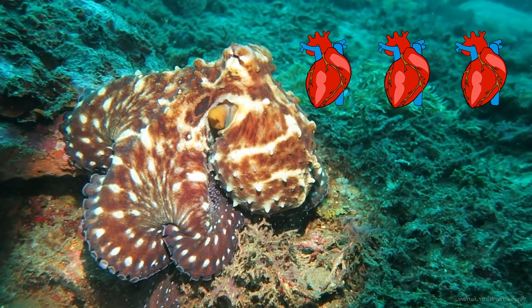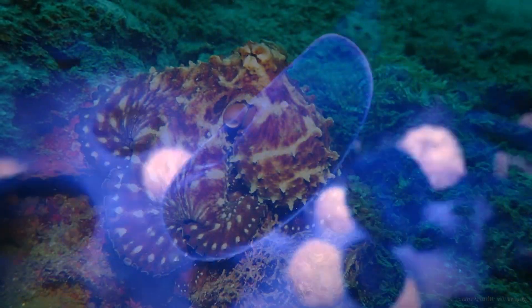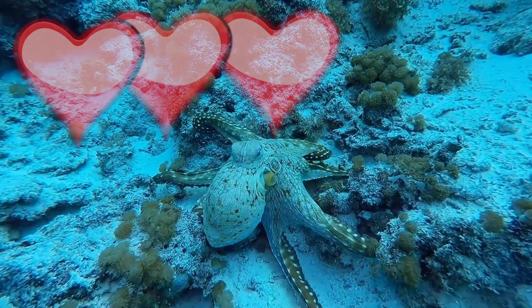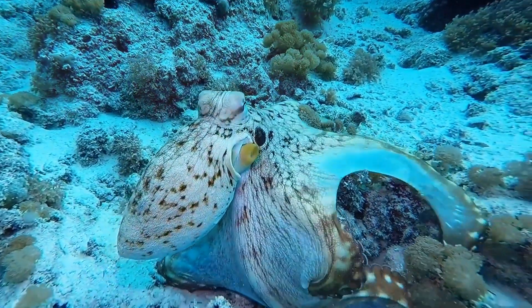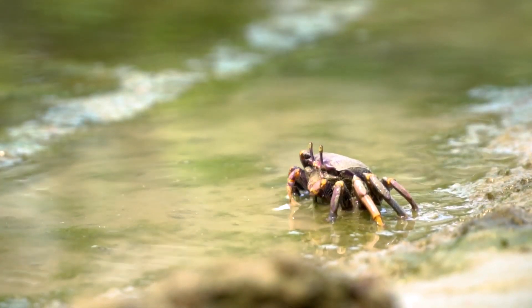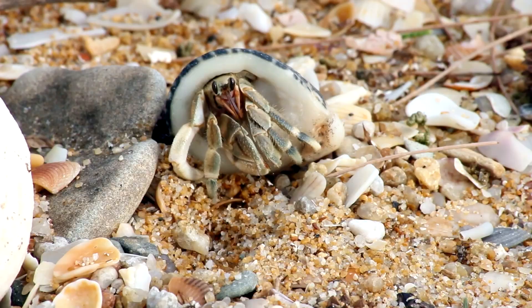They also have three hearts and blue blood. Octopuses eat lots of different kinds of sea creatures like crabs, shrimp, and other shellfish.